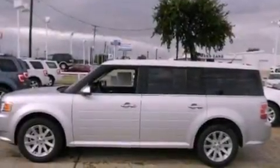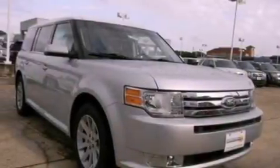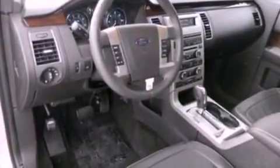Its top features include memory settings for the seat's positions so you can recall your favorite alignments with the push of one button, air conditioning, cruise control, a 6-speaker audio system, leather seats, and big 18-inch wheels, along with an illuminated driver's side vanity mirror.